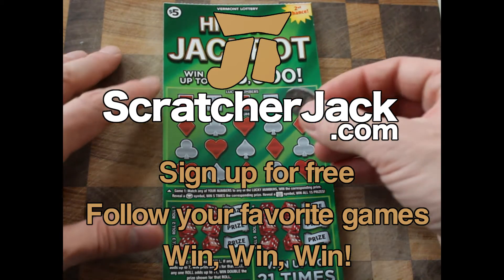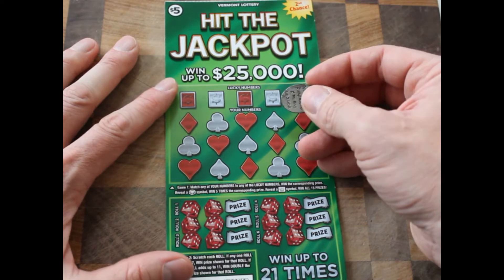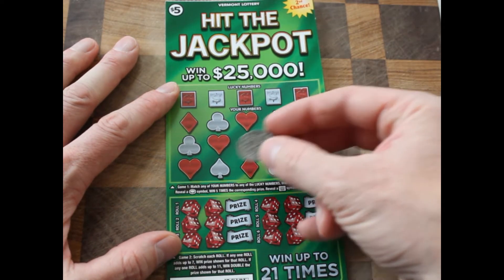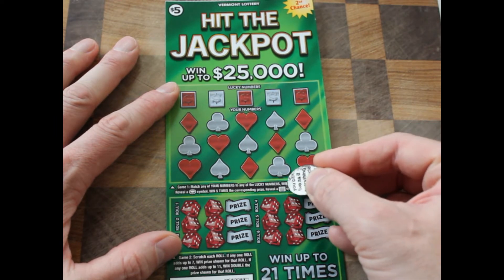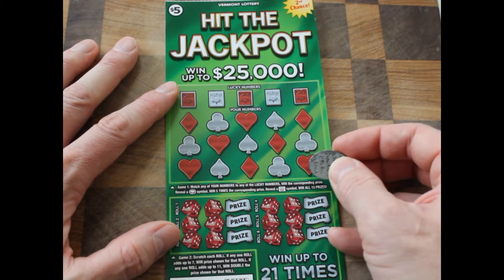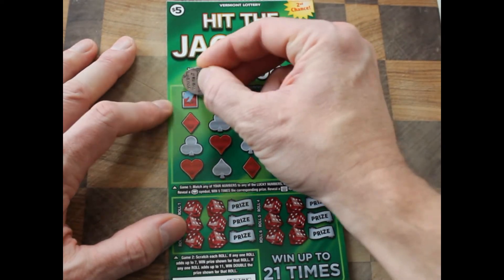Now let's dive in — the fun part. We've got lucky numbers and your numbers. We're trying to match the two numbers. If we reveal a coin symbol, that wins five times the prize, and if we get this bright shining symbol, then we win all 15 of the prizes.